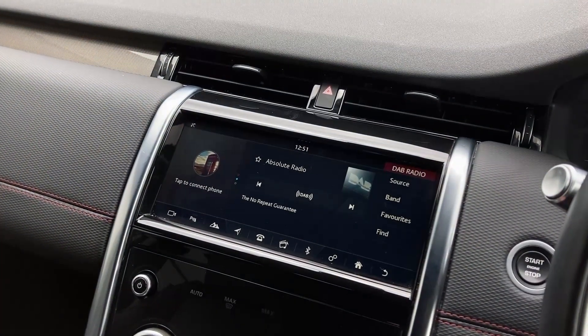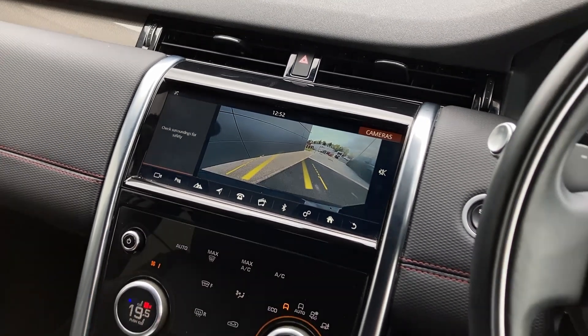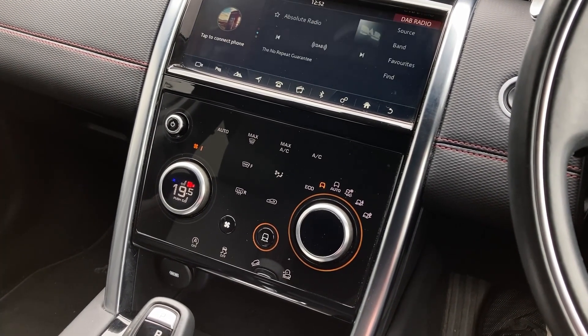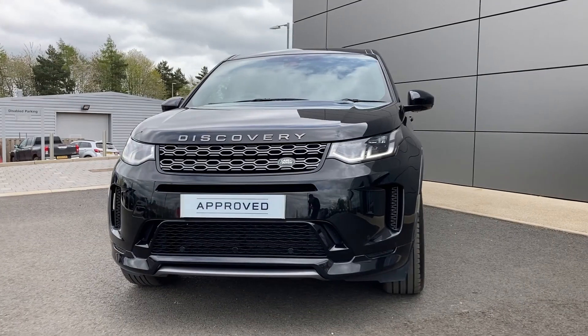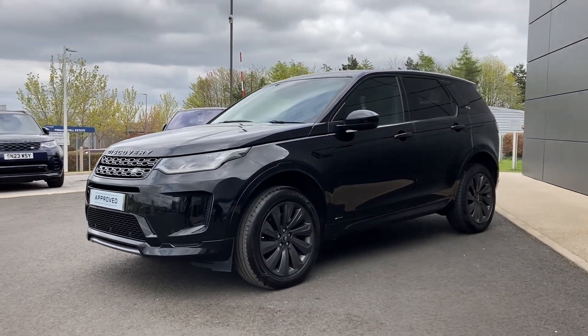On the centre console we can see the DAB radio, rear camera display, as well as the climate controls and terrain response. For more information on this vehicle please get in touch with our sales team or contact details provided.